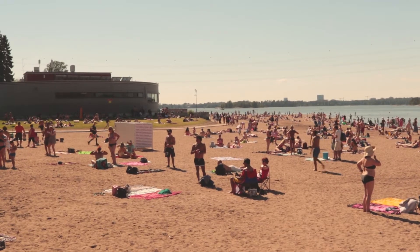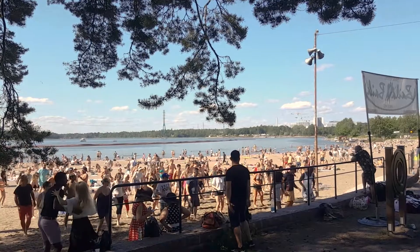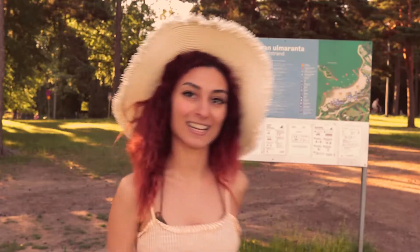This is one of the most popular beaches in Helsinki, if not the most popular — it's always packed. Currently it's around 6 o'clock. I woke up really early just to film this video, because yesterday I was here too but it was so crowded. Let's get started.